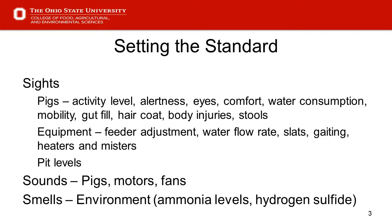It breaks down to looking at each of these categories as we go through the presentation. Sounds include pigs, motors, and fans. We get to the environment and will talk about gases and air quality and where we expect to be in those regards. Let's move on to slide four.